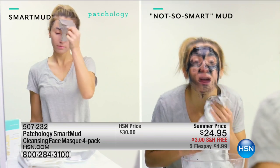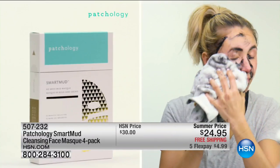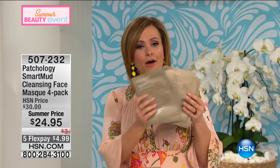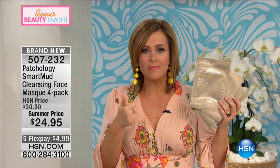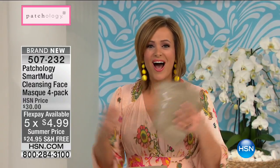You are looking at basically beauty at the speed of you. You're looking at the smart mud — that's what we'll be presenting today — and the not-so-smart mud, the traditional mud masks we're all used to: messy, gets on our clothes and towels. Enter a brand called Patchology — a two-time award winner for beauty innovation, the hottest new beauty brand that all beauty editors are raving about. Today you're going to get a four-pack of these great masks that don't go all over the place.